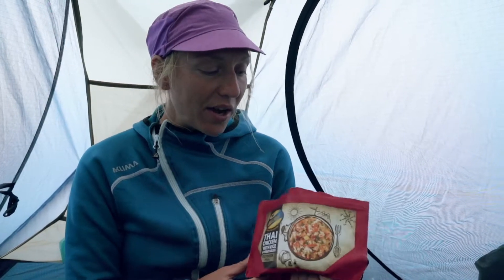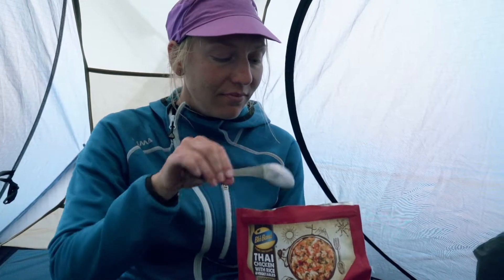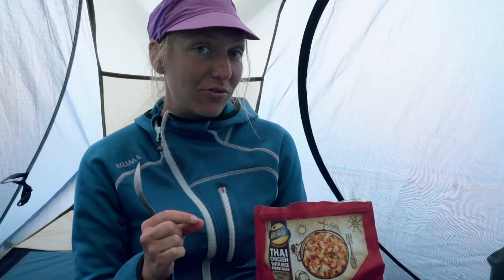Tonight I'm having Thai chicken with rice and vegetables, and one great way to spice it up is to add some peanuts, just like this. This adds some extra energy, some extra salt, and peanuts are something I always carry with me, so it's perfect to add to the food as well.